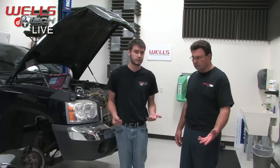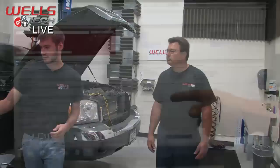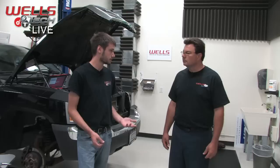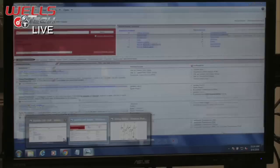Our first diagnostic step was Identifix. Typing in 'stall concern' for the Dakota brought up throttle body complaints, PCM, idle air control valves, coils, vacuum hoses, and transmission issues — but nothing matching the customer's specific description. Fortunately, we also had a check engine light with a P0335 code referencing the crankshaft position sensor. We searched Identifix for P0335 and found something really interesting in the test procedure.